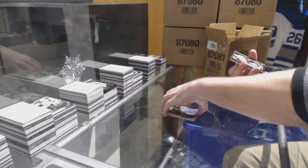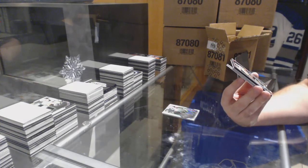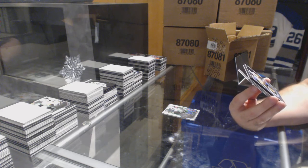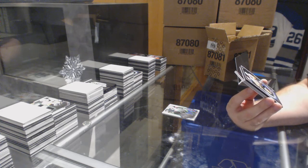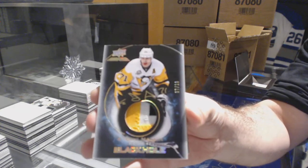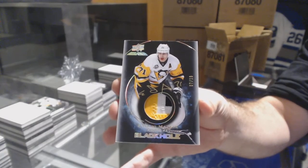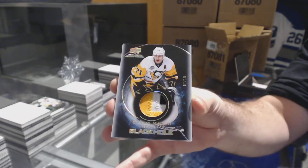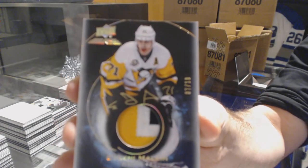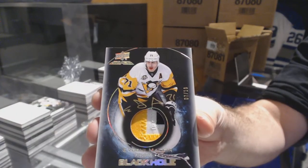We upgraded the Black Hole — number seven of ten, Black Hole Patch Auto. For the Pittsburgh Penguins, Evgeny Malkin. Black Hole Autograph, number two of ten, Evgeny Malkin. Three color patch, seven of ten.